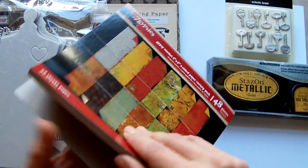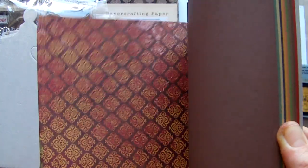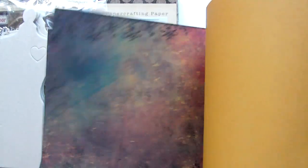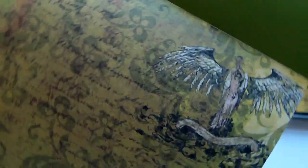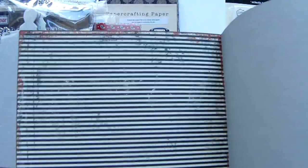I also got the Seven Gypsies Gypsy Market paper pad, which I think most people have seen. I'll just go through quickly — there are three sheets of each pattern. That's quite a nice one, probably my favourite one in the pad. That's quite pretty with the floral on it. Another really nice one. That one I quite like as well with the angel. And just black and white stripes with red.